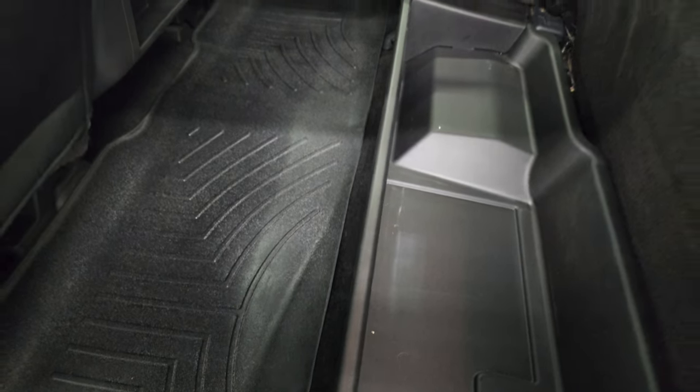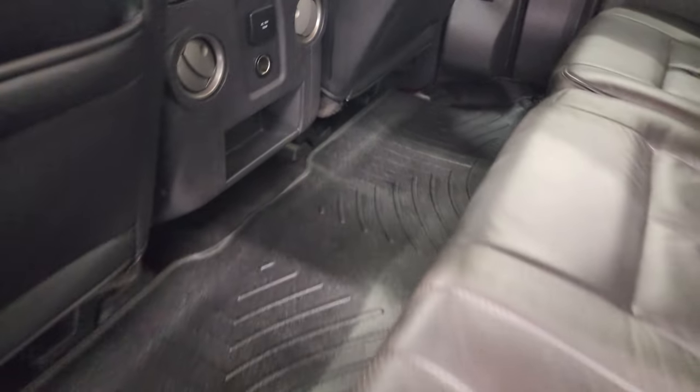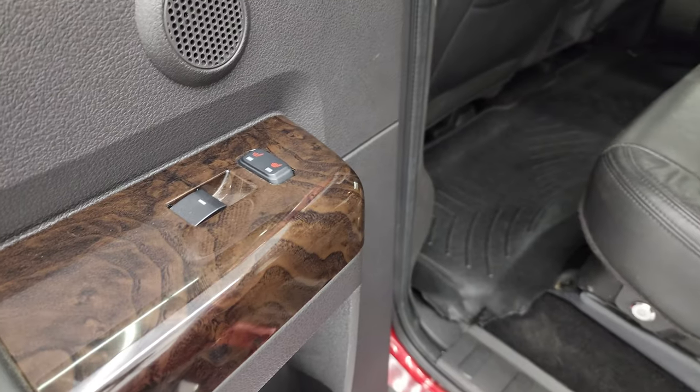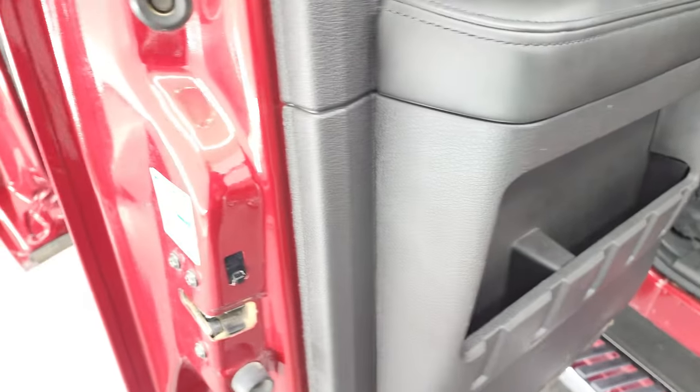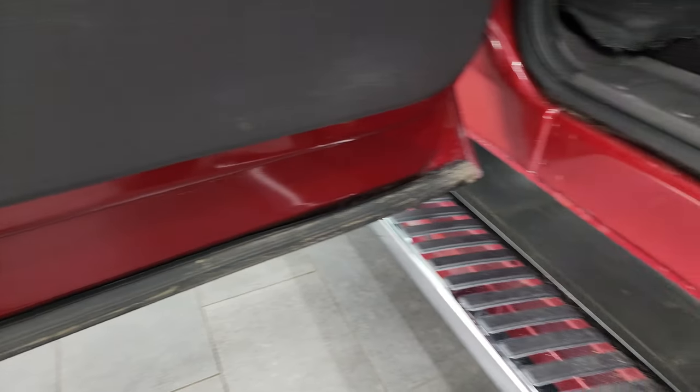You get a WeatherTech floor mat back here as well and a 110-volt 150-watt plug-in. These back seats are heated — there's your heated seat button — and you do get child safety locks on the back doors. The bottoms of the doors are all in really nice shape.